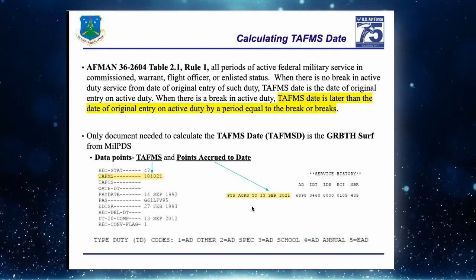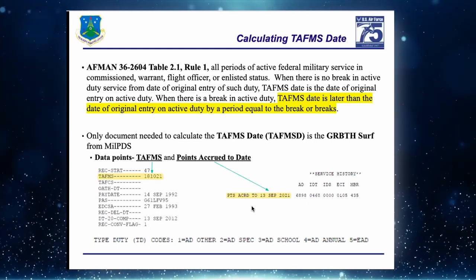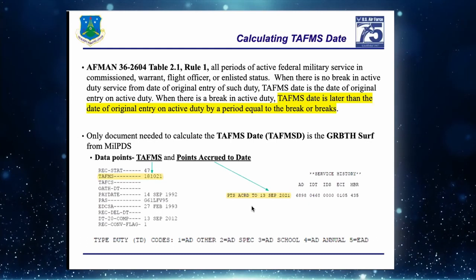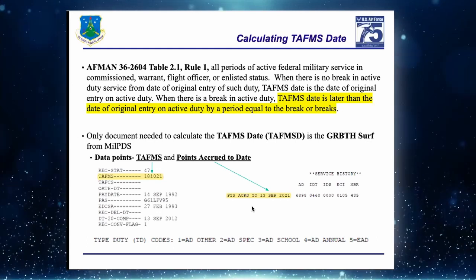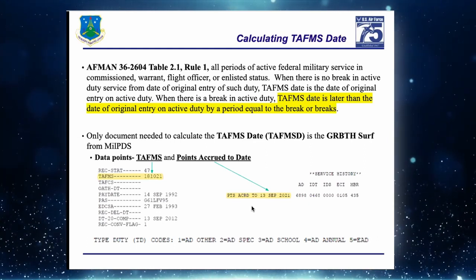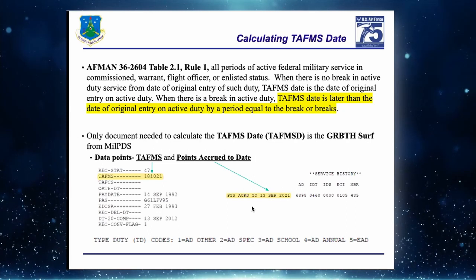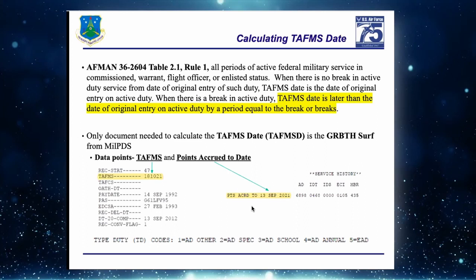We're going to take the Points Accrued to Date and find the exact date based on their TAFMS. From 13 September 2021 we subtract 18 years, 10 months, and 21 days — and that resulting date is their TAFMS date. I'll show how we do that on the next slide.